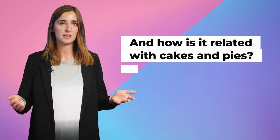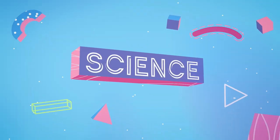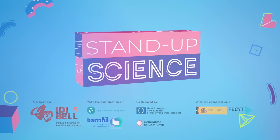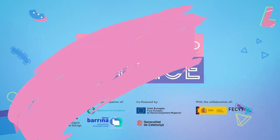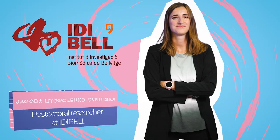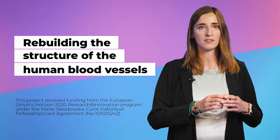And how is it related with cakes and pies? My name is Jagoda Itowczanko-Cybulska and I'm a postdoctoral research fellow at IDBL at the Stem Cell Potency Group. Today I am excited to talk to you about one of our projects. We are working on rebuilding the structure of human blood vessels.